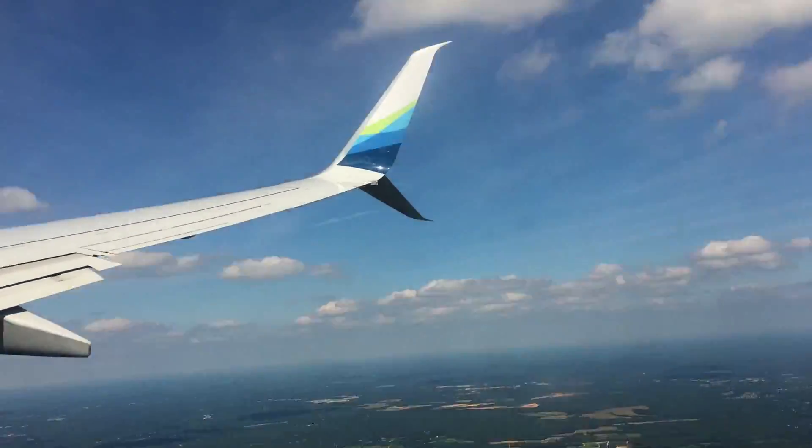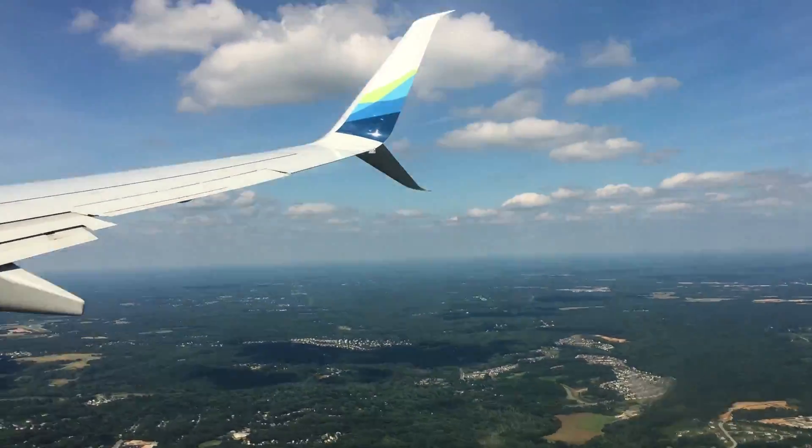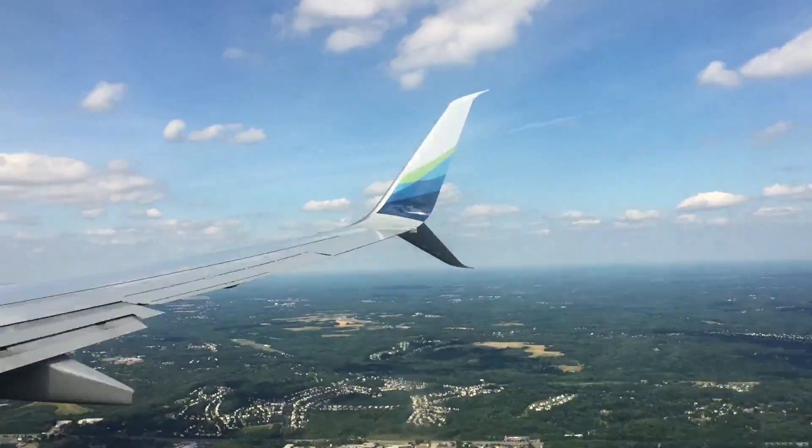A certain amount of radiation is okay — we get background radiation all the time. Flying across the country, you get a lot of extra radiation sitting in a plane for six hours. Too much radiation can cause issues.